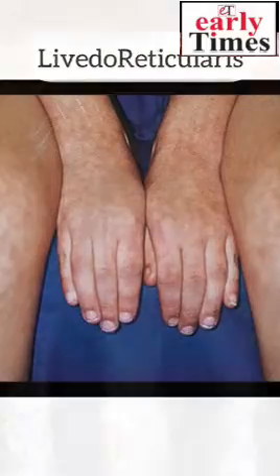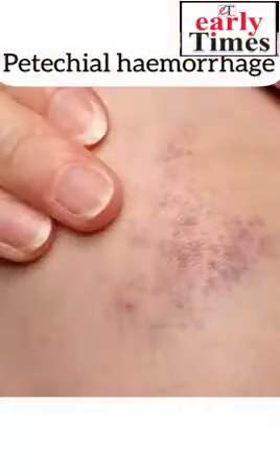Livido reticularis is the development of a red-coloured rash which is usually lacy or fishnet in pattern. Again, it develops due to vascular insufficiency, meaning that area is not getting blood supply properly. Petechial hemorrhage — development of small bruises or purple-coloured spots on your skin — is also seen in COVID, also due to vascular insufficiency. If you develop any of these rashes or petechial hemorrhages, please consult a doctor.